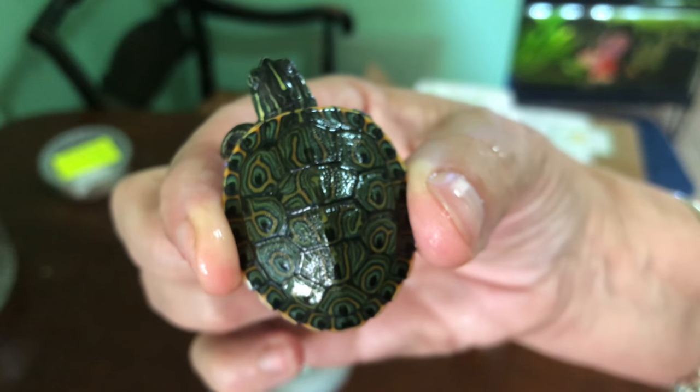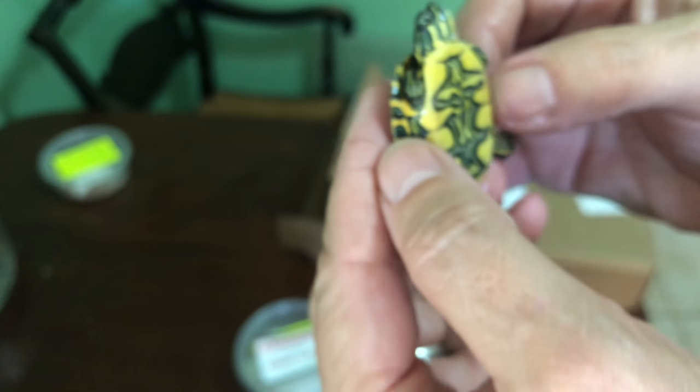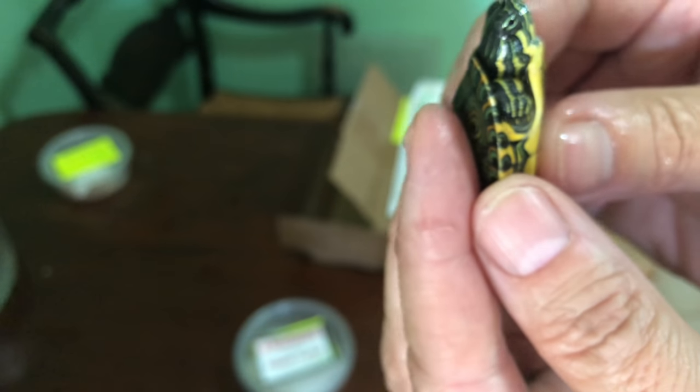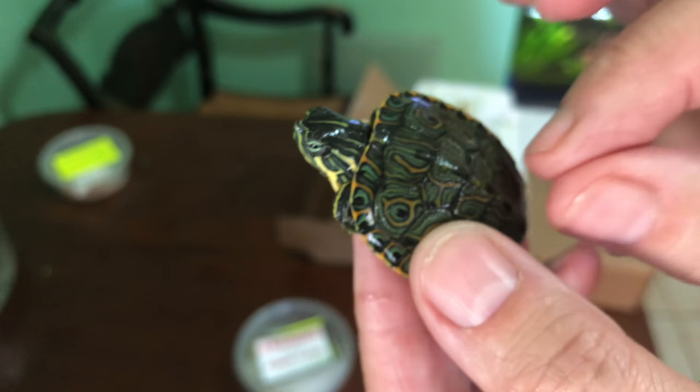Let's start with the peacock slider. Oh my goodness. So here is the peacock slider shell — look how beautiful. They look like little peacock eyes. Let's see what he looks like underneath. Beautiful — that's like his own little fingerprint. So this is one of my sliders. It's not a red ear slider, but it's a peacock. Beautiful, beautiful, beautiful.